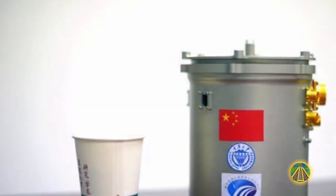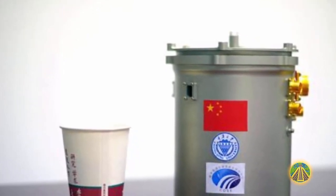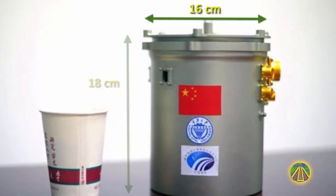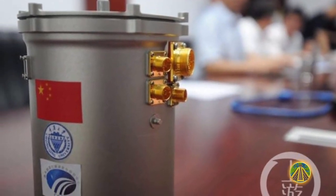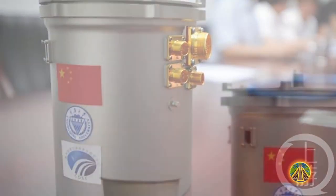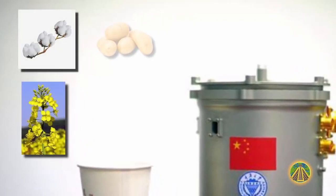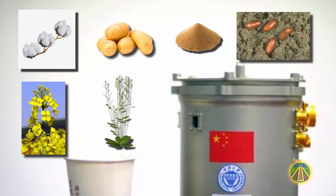The landing module also transported a cylindrical aluminum alloy payload container with an insulated layer. It is 18 centimeters high, has a diameter of 16 centimeters, and weighs approximately three kilograms. According to the Chinese news agency, seeds of cotton, rape, potatoes, Arabidopsis, yeast, and fruit flies were shipped in the container.